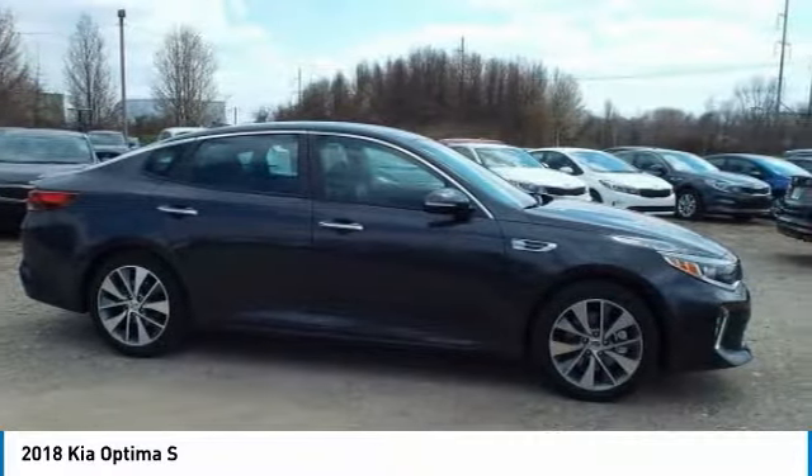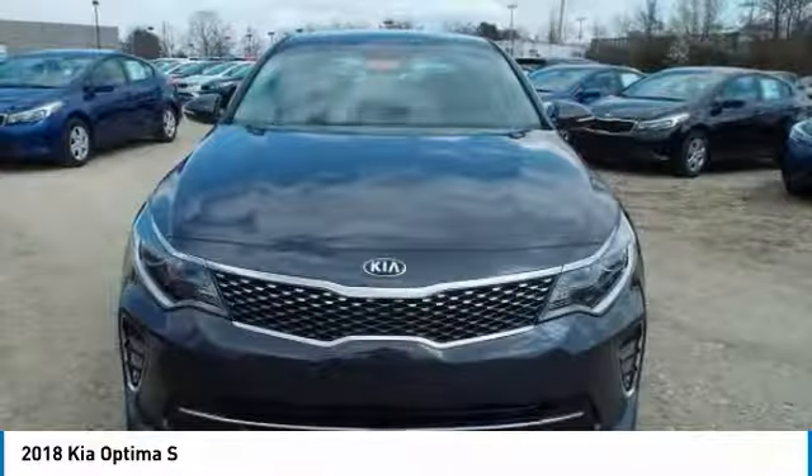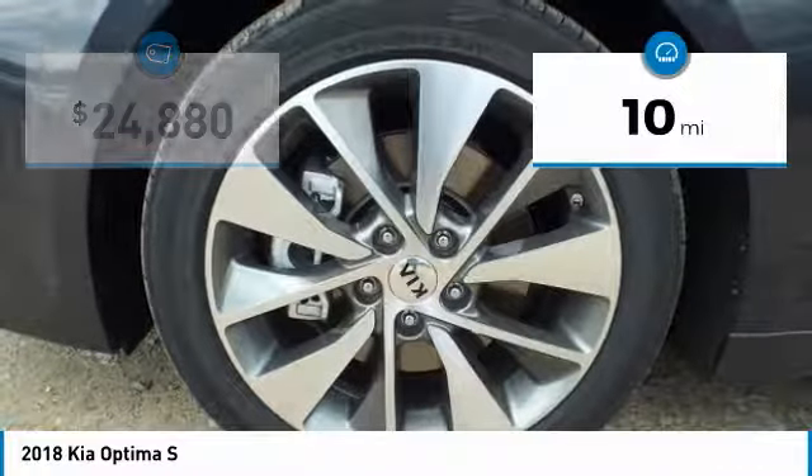Its smooth flowing lines speak of grace and style and offer a strong hint of European luxury, and is priced below $25,000. This vehicle has less than 100 miles.